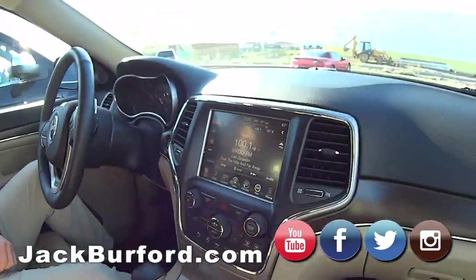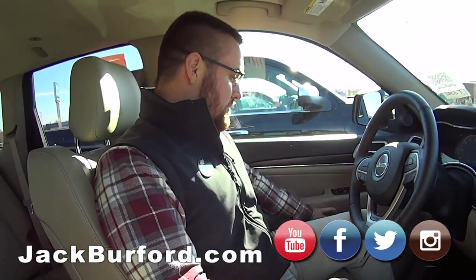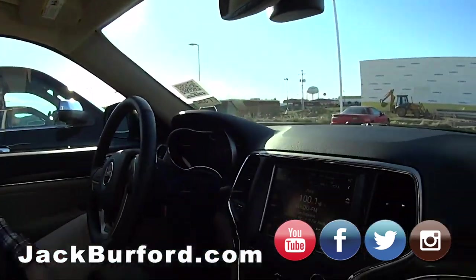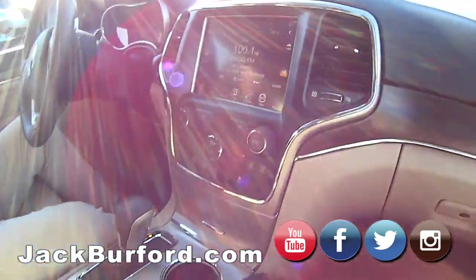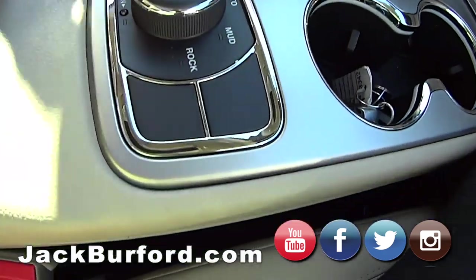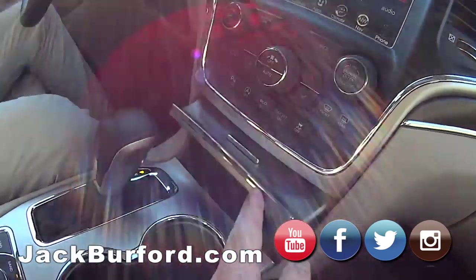We're inside this beautiful 2017 Jeep. It's got everything — heated seats, leather seats, a big sunroof. Everything's powered, from your seats to your hatch. It has paddle shifters and four-wheel drive with multiple drive modes: snow, sand, rock mode. This is really, really slick.